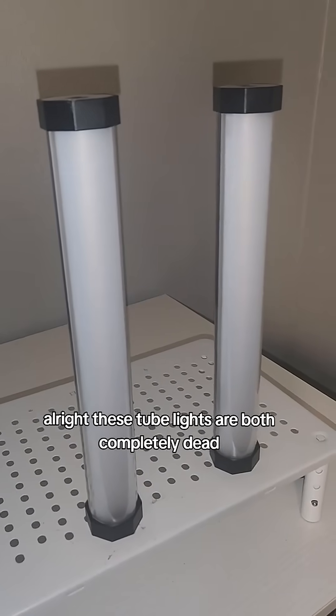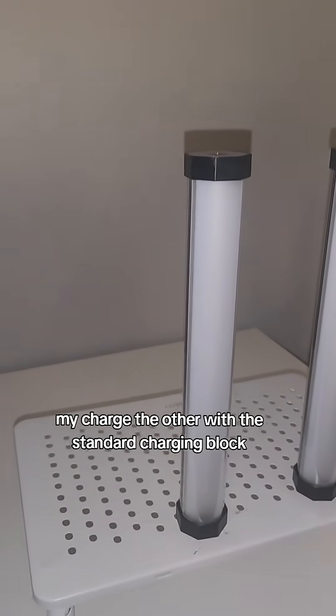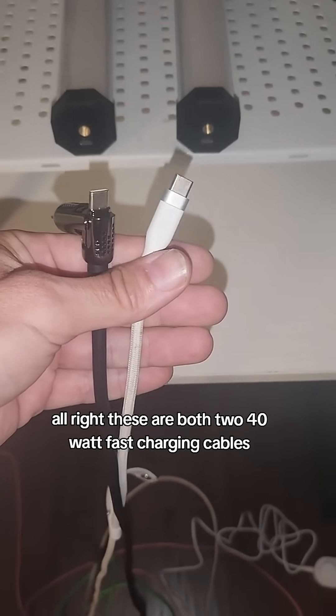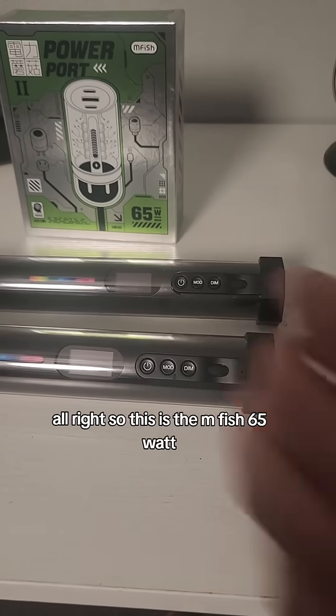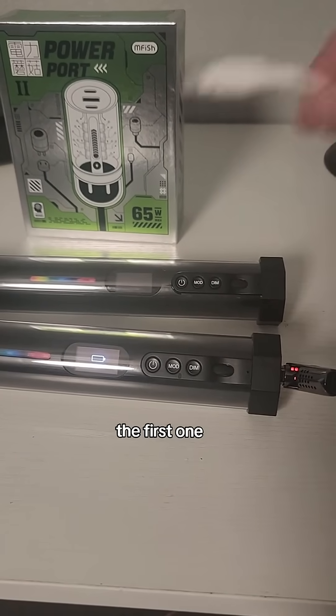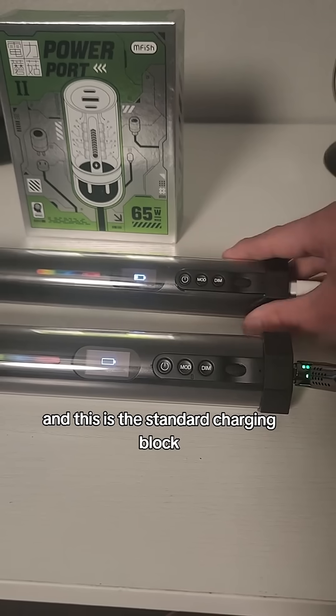These two lights are both completely dead. I'm going to charge one with this and the other with the standard charging block. These are both 240 watt fast charging cables and I'm using both of them on Type-C to Type-C. So this is the Mfish 65 watt, and this is the standard charging block.